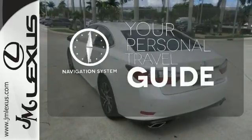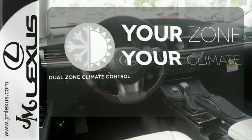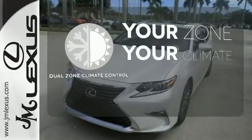It comes with the navigation system to easily guide you to your destination. It's too hot. It's too cold. Not anymore with the dual zone climate control.